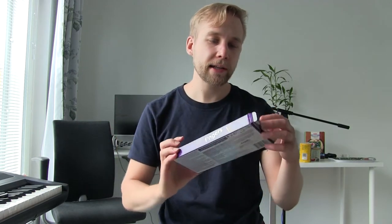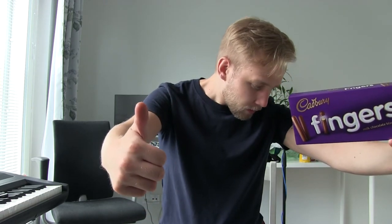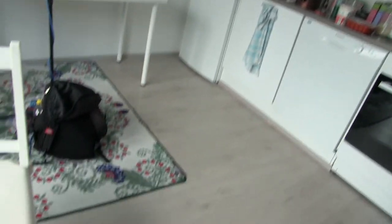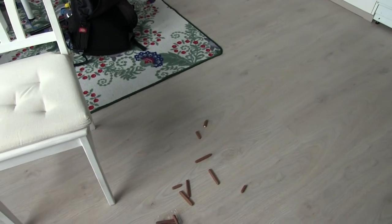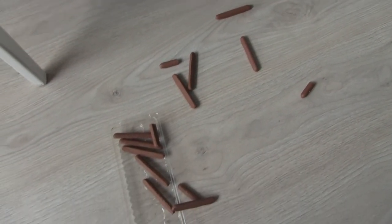Cadbury Fingers — first time eating Cadbury, and I'm not disappointed. 9 out of 10. Thank you for watching. Subscribe and like for the sacrifice of these cookies. Thank you.